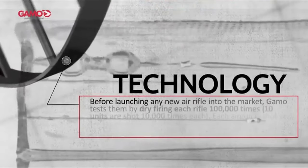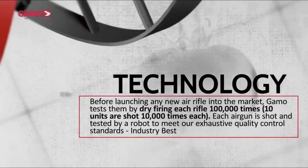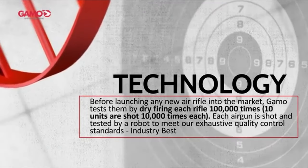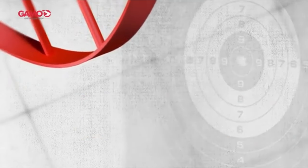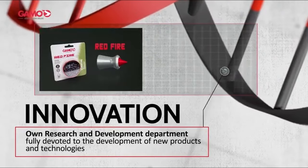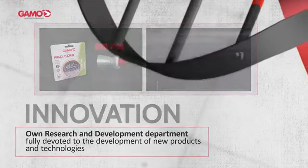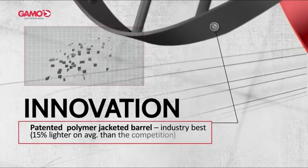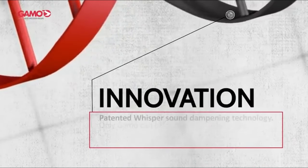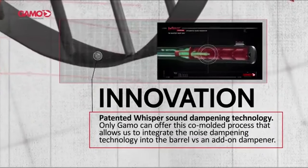The high-grade Beechwood stock adds a touch of elegance, while the two-stage adjustable CAT trigger ensures precision at every shot. One standout feature is the sway recoil pad, absorbing up to 74% of shock, making every shot feel smooth and controlled. With its ergonomic design, the rifle is comfortable for both right and left-handed shooters. Gamo backs this rifle with a five-year warranty. Overall, the Coyote Whisper Fusion is an excellent choice for anyone seeking a reliable and stylish air rifle — whether targeting pests or enjoying a day at the range, it delivers power, accuracy, and comfort like no other.